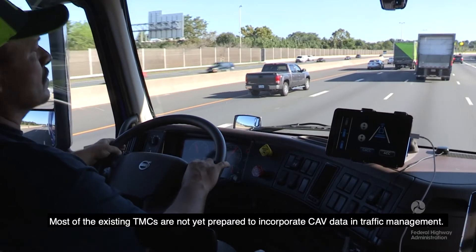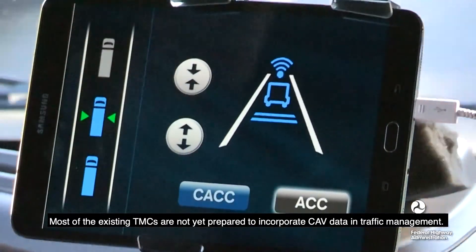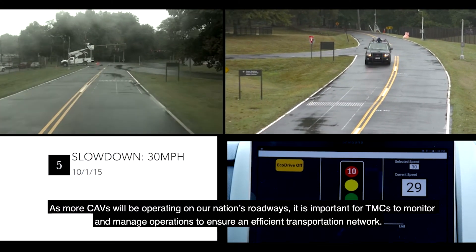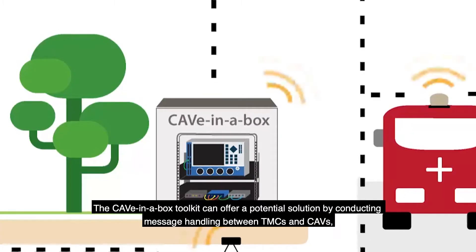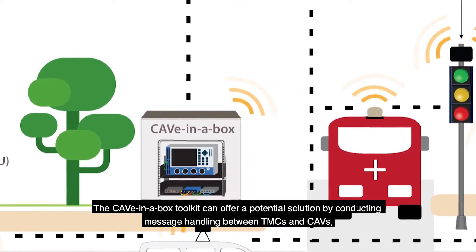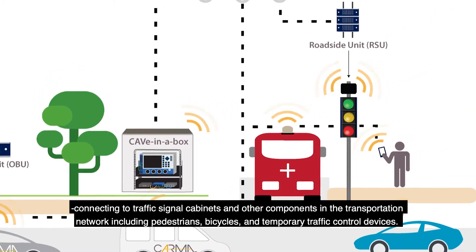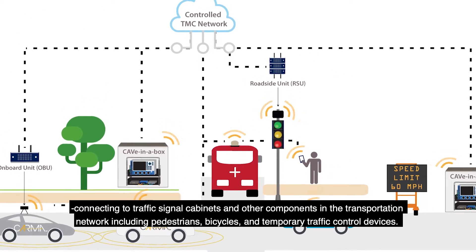Most of the existing TMCs are not yet prepared to incorporate CAV data in traffic management. As more CAVs will be operating on our nation's roadways, it is important for TMCs to monitor and manage operations to ensure an efficient transportation network. The Cave-in-a-Box toolkit can offer a potential solution by conducting message handling between TMCs and CAVs, connecting to traffic signal cabinets and other components in the transportation network, including pedestrians, bicycles, and temporary traffic control devices.